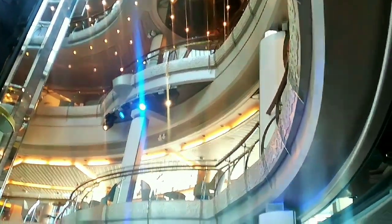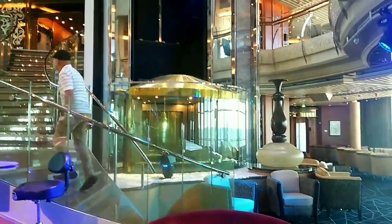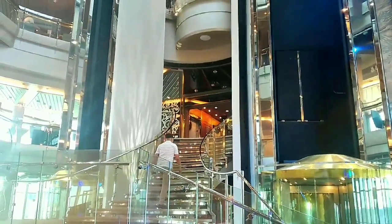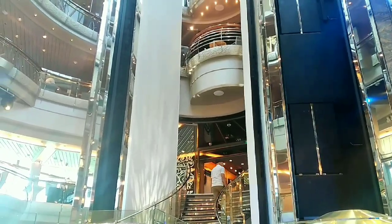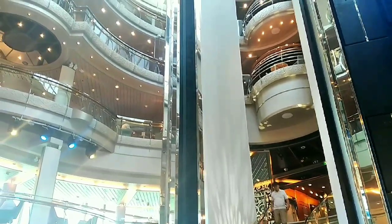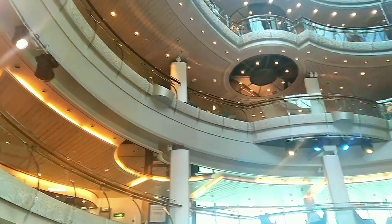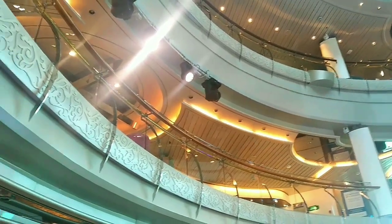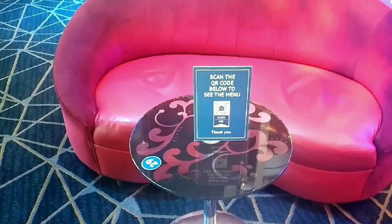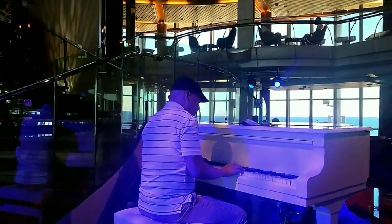I'll see you next time. Oh, that's Romeo — I think he's going to play the piano later. There he is, it's Romeo!